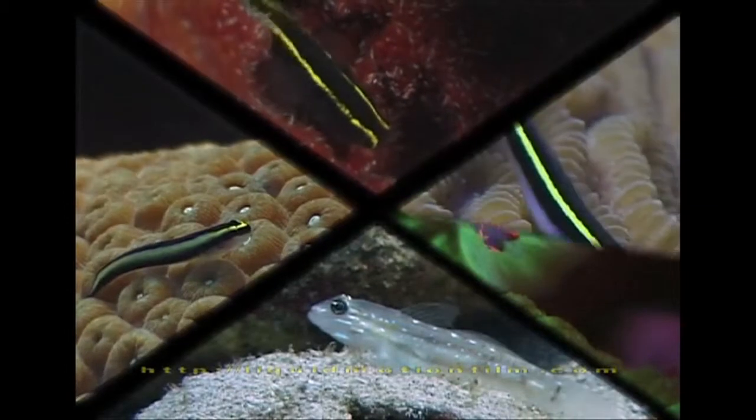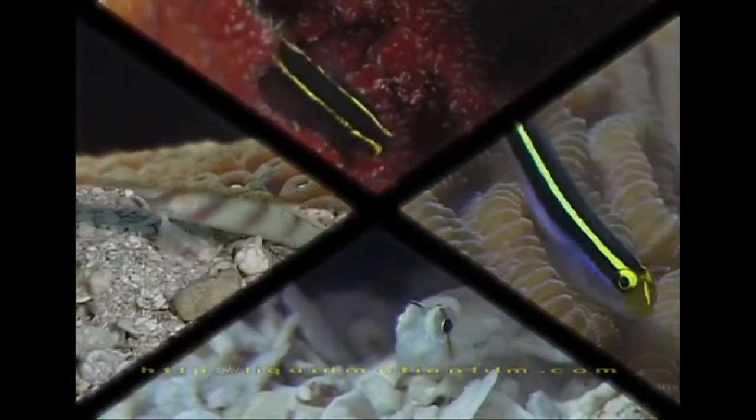Gobies form one of the largest families with over 2,000 different species, some looking remarkably similar. We speculate that fluorescence may make similar species stand out, therefore letting them appear strikingly different.